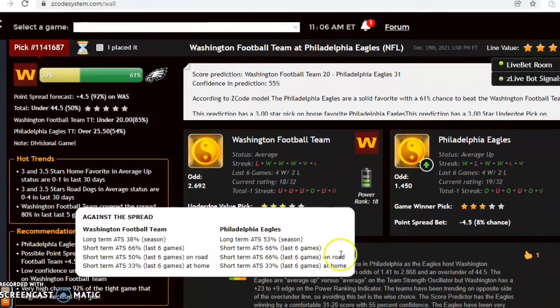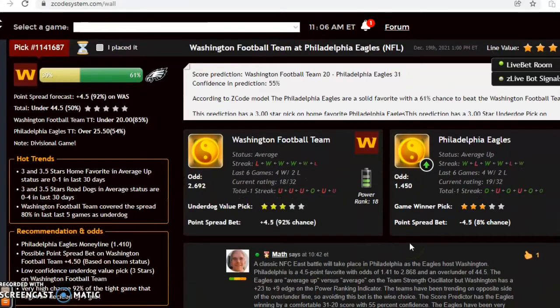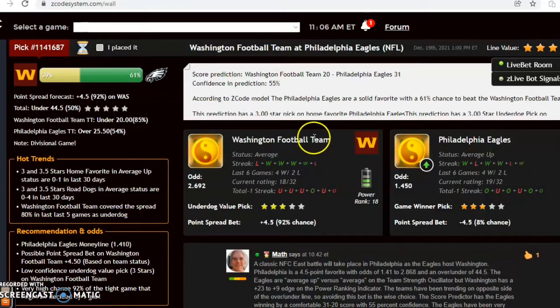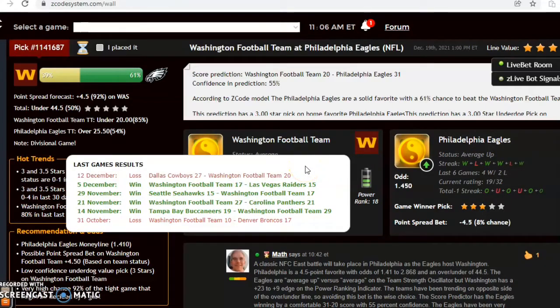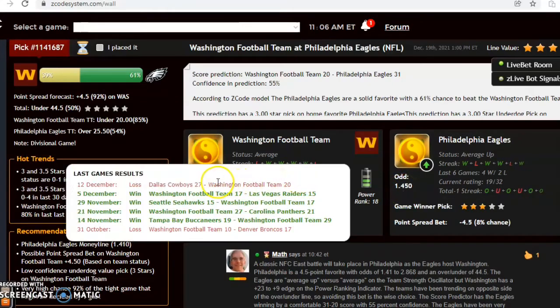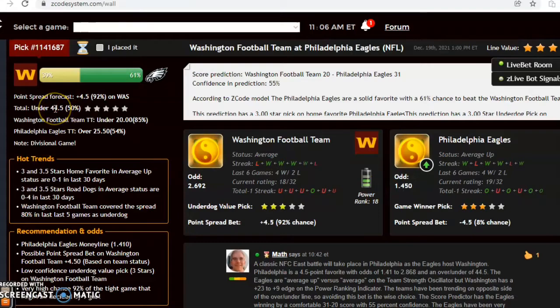Washington at Philadelphia — this is a classic NFC East battle and the teams are tied in the division, both looking for the final playoff spot. Philadelphia is averaged up coming off of a win and is 4-2 over the last six. Washington's four-game winning streak was halted by the Cowboys and they are also 4-2 over the last six. Philadelphia is a solid 4.5 point favorite with odds of 1.45 to 2.692 and the over/under is set at 44.5.